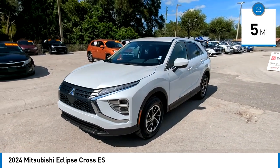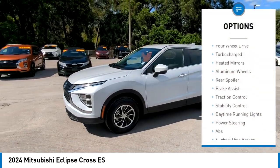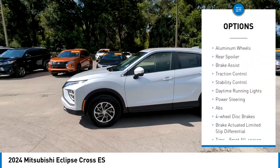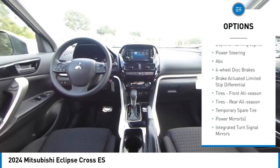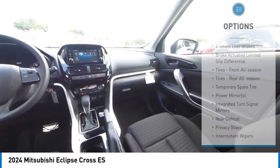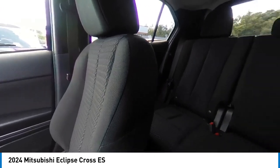Here are some of this vehicle's great options: tire pressure monitor, four-wheel drive, turbocharged, heated mirrors, aluminum wheels, rear spoiler, brake assist, traction control, stability control, and daytime running lights.